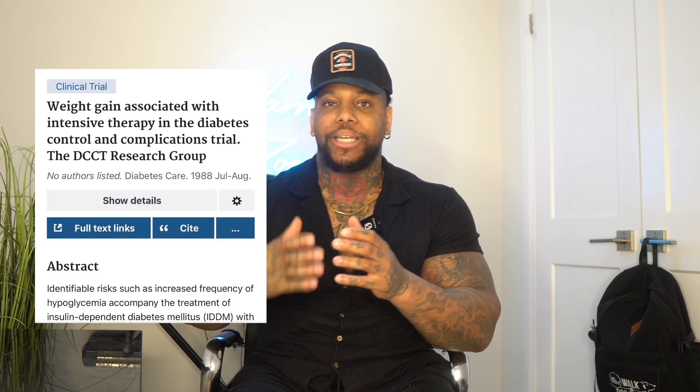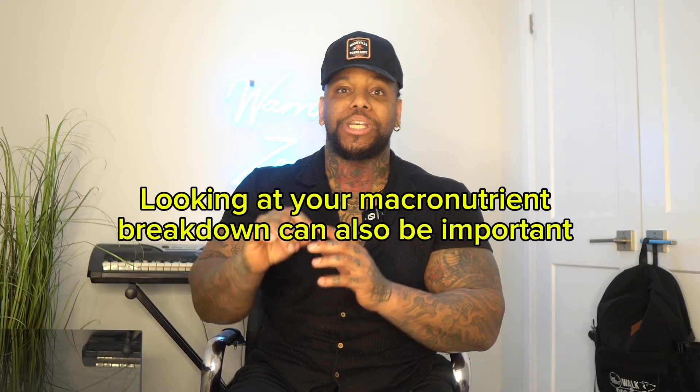Not only are type 1 diabetics dealing with carbohydrates from their meals, but also glucagon in the background which can increase at mealtime, leading to further need to increase insulin to keep blood sugar stable. Studies show intensive insulin therapy can lead to more fat gain — the more insulin someone takes can lead to more fat gain. If you were a twin and the only difference was more insulin, you're likely to gain more body fat even at the same calories because of what's happening hormonally.